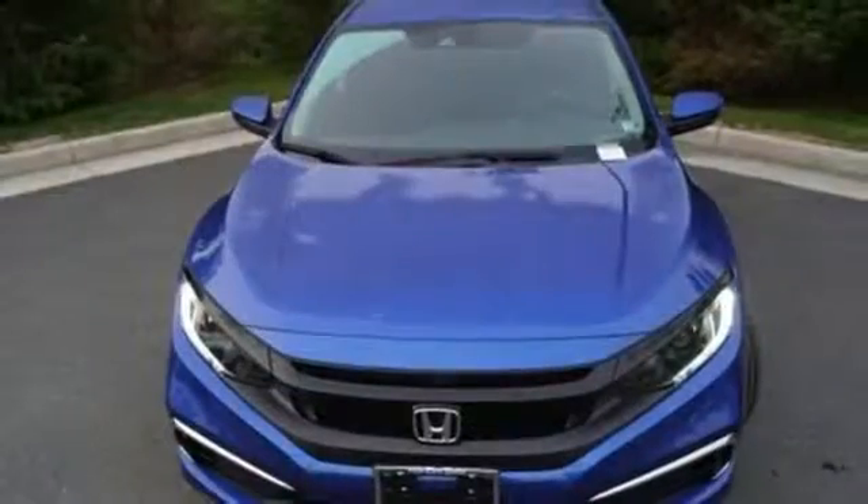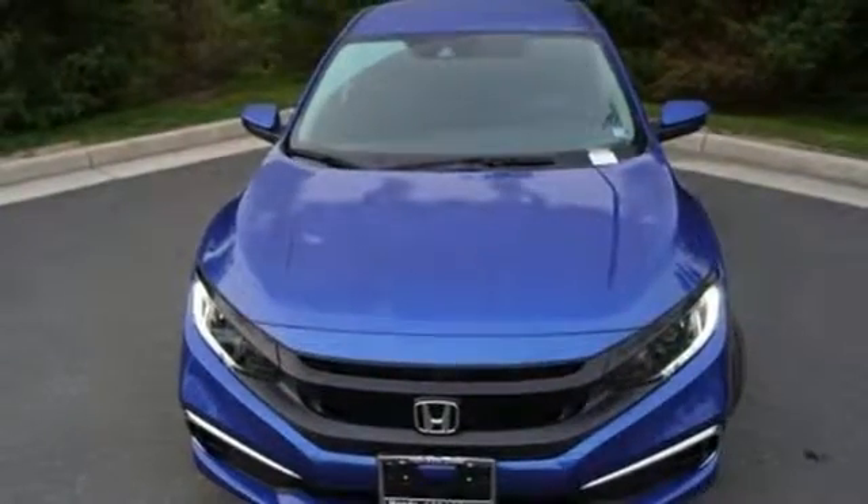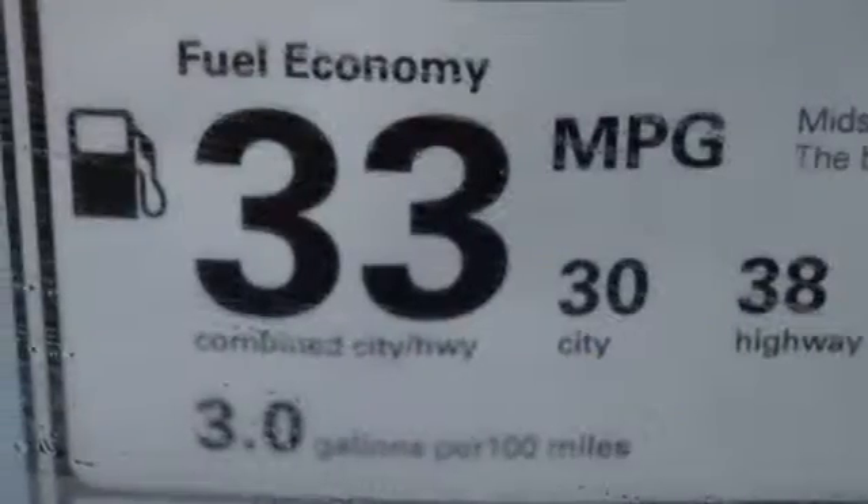It also features a manual tilting steering column, continuously variable automatic transmission, gas pressurized shocks, and an inline four-cylinder engine.